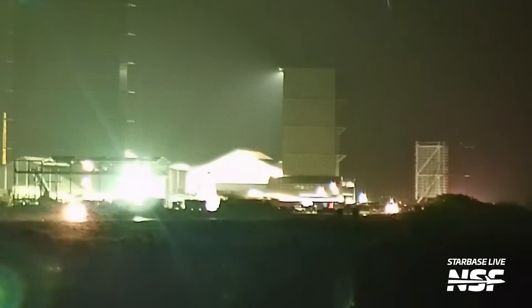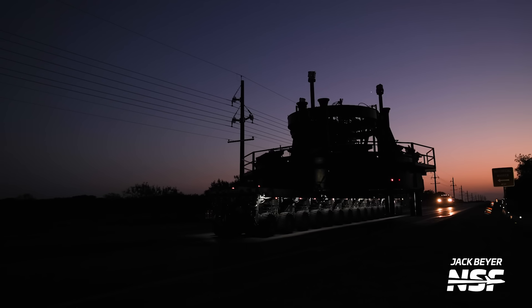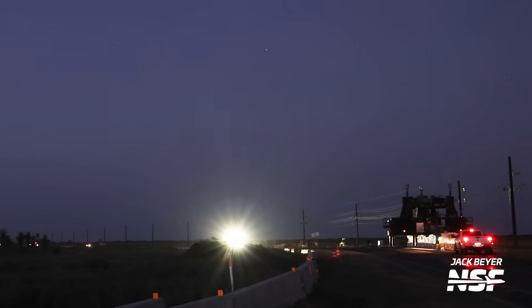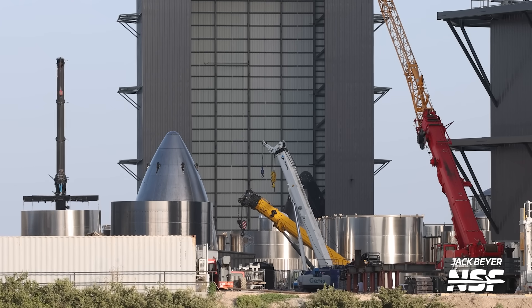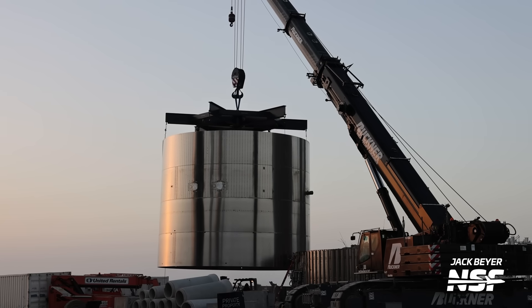Over at the production site, we saw movement of yet another new megabay part that left the pre-assembly area at Sanchez and was moved to the final area for lift onto the new megabay. The Ship Thrust Simulator was moved back to the production site from Massey's so that Ship 28 could be lifted on top of it — this stand simulates the forces the vehicle will experience during flight to test structural integrity. We also saw rings and barrels being moved around, work on the roof of the Star Factory, and a quad — a barrel section with four rings — being moved around.